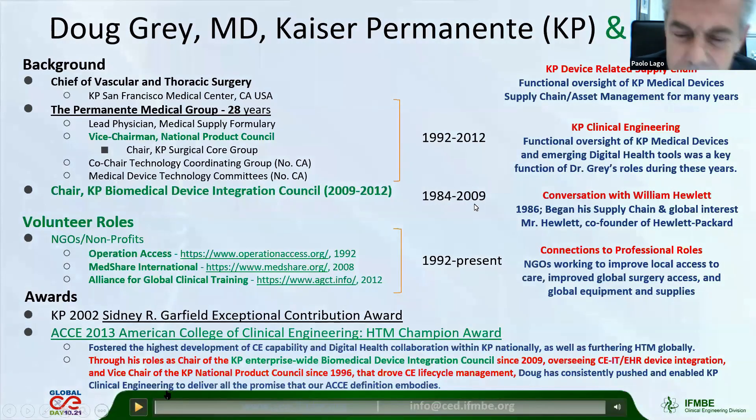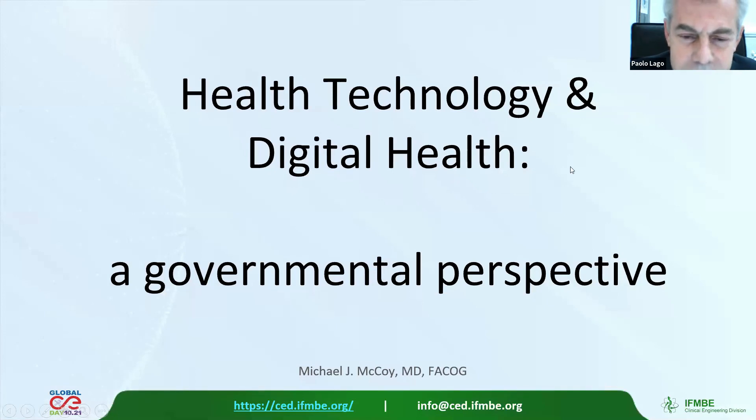Thanks for the talks from Doug and for Tom's interview.